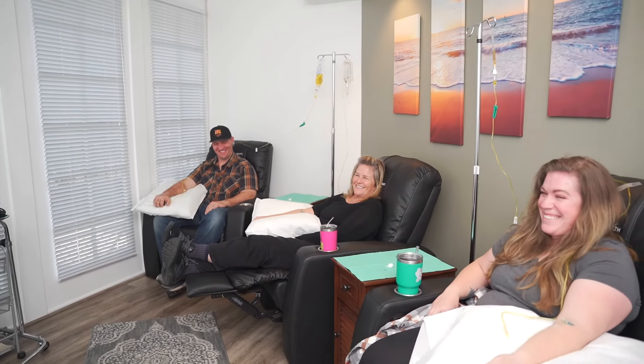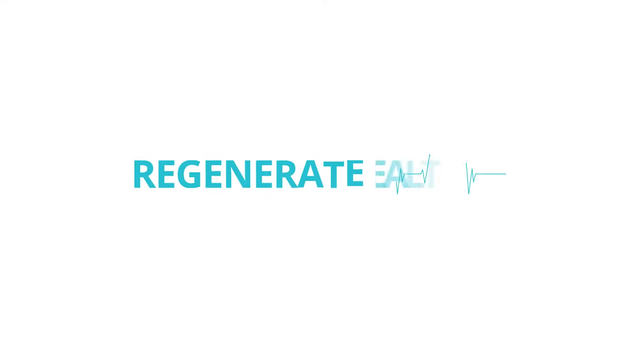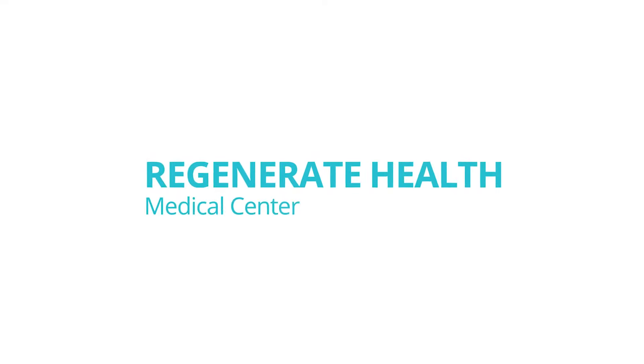Visit Regenerate Health today and experience the benefits of IV nutrient therapy for yourself. Your well-being is our top priority. Request your drip today. Regenerate Health.